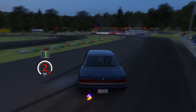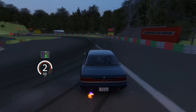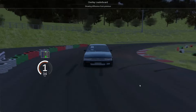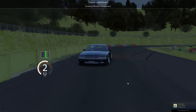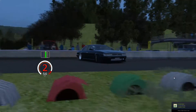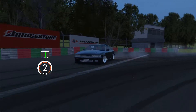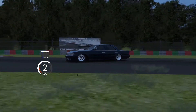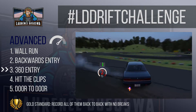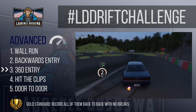Advanced challenge number three: do a 360 entry. A 360 entry is almost always preceded by an aggressive transition which leads to an over-rotation that needs to be embraced and further exaggerated by the driver. If you give too much throttle or too much steering angle on the way out of a transition it kicks the rear of the car out. A 360 entry capitalizes on these forces to rotate the car full circle with the help of the throttle. The beauty of a 360 is that you come out cleanly, maintain your drift into the next corner, and make it look like it was all intended to happen.